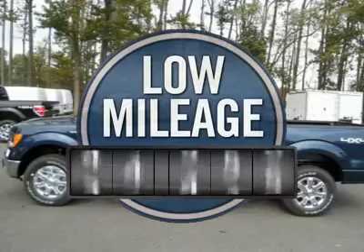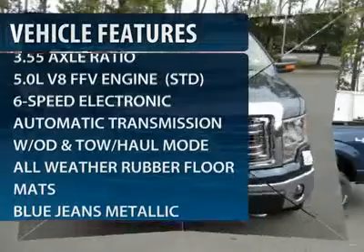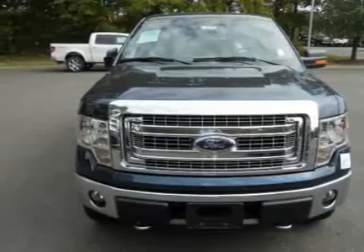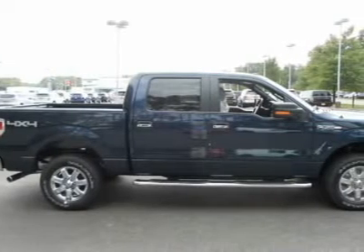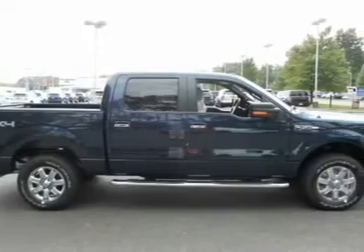This vehicle has less than 100 miles. Here are some of this vehicle's great options. Come see the car for yourself.